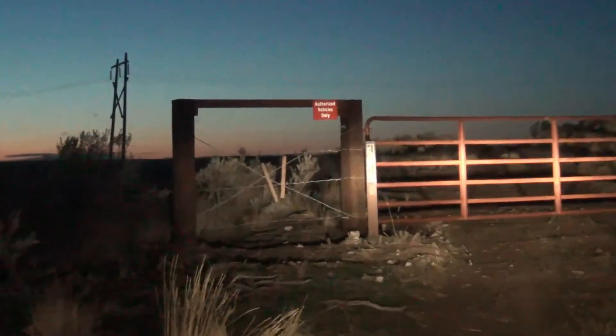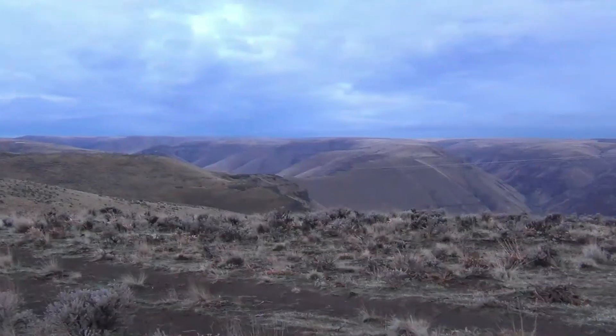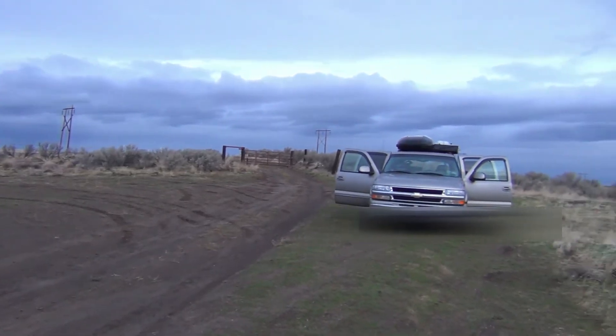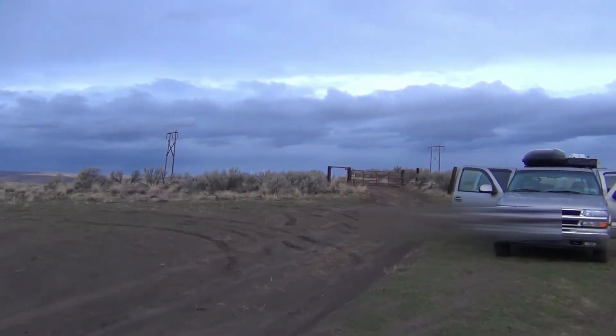It stinks when you encounter a locked gate on a road you thought would take you all the way down to the River Canyon, especially when it is dark and you drove 250-plus miles to get here. It is great when you realize the flat spot in front of the gate will make a great campsite and your map says it is public land. Good night.